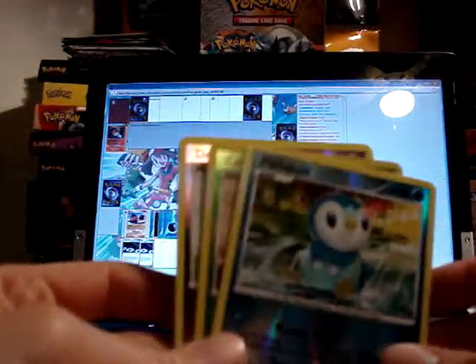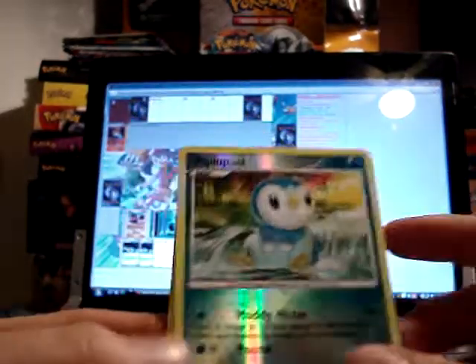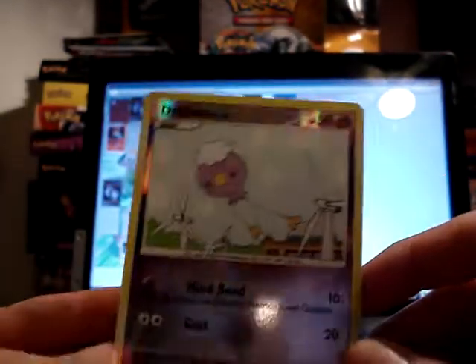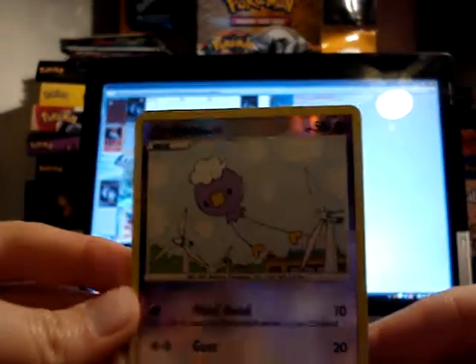And then the other reverses are a Piplup from Platinum, a Combee from Platinum, and a Drifloon from Legends Awakened. The Combee and the Piplup I already have, so these are up for trade, but the Drifloon I don't have already, so I'll be hanging on to that.